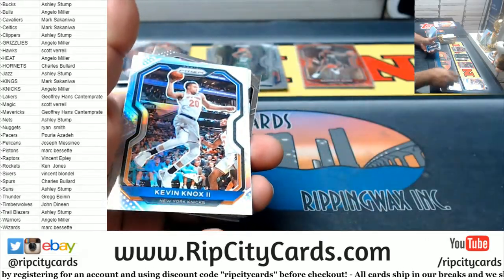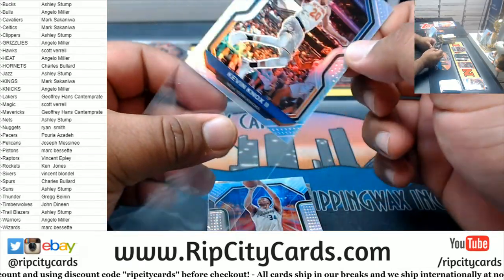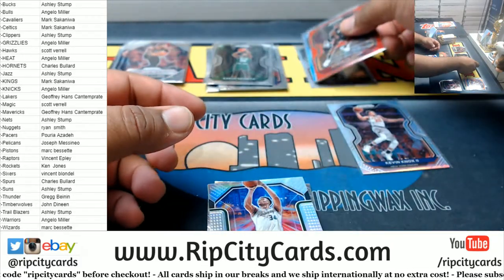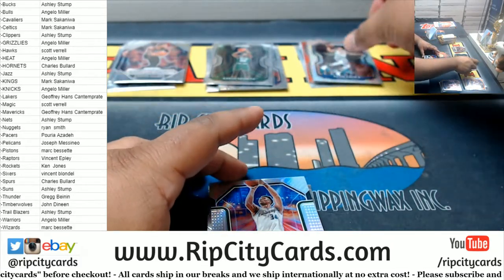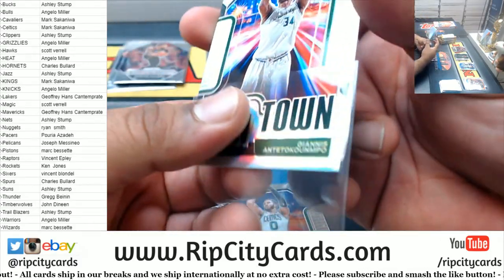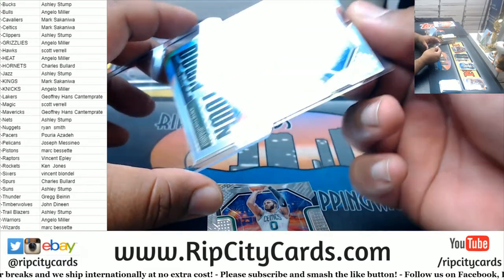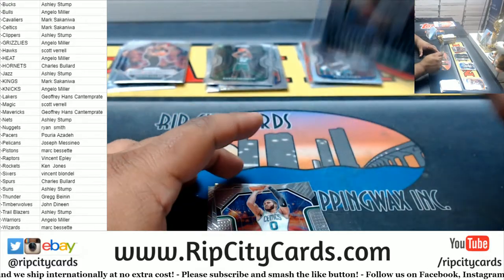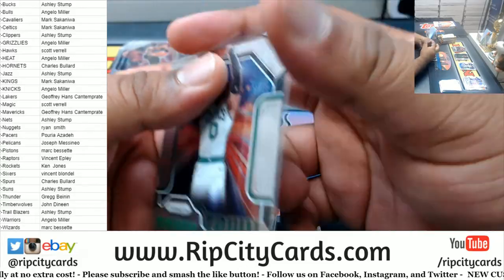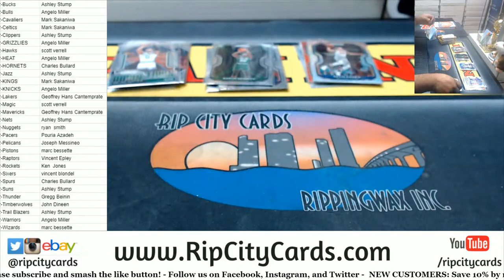Got a silver Kevin Knox for the Knicks. A silver Downtown Giannis — that is nice.